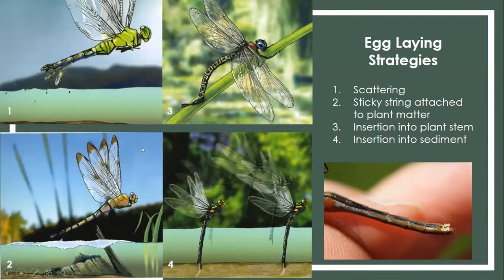Thinking about the bad things that can happen to a dragonfly egg — some of these methods have advantages over others. Inserting into the stem or down into the sediment offers more protection, whereas just scattering into the water is much less protected. But species that scatter still persevere today, so it's not all lost on them.